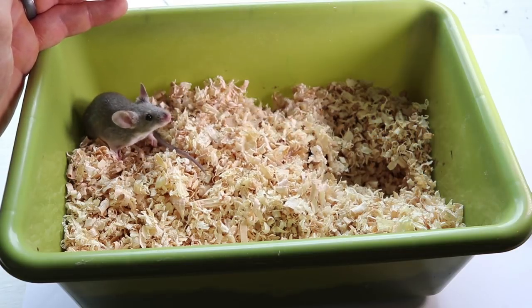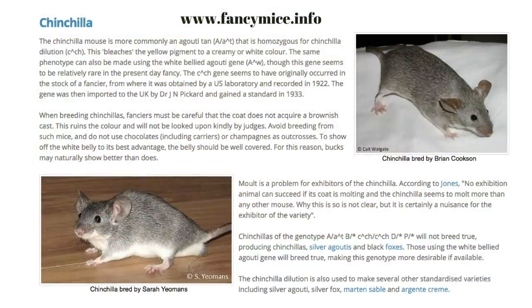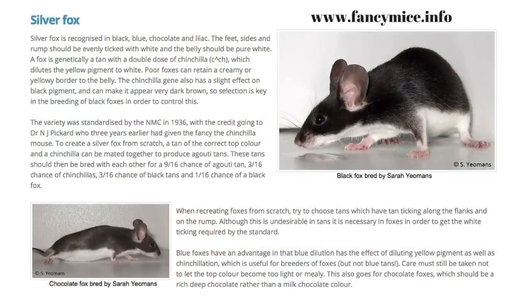As I was looking through the different colors of fancy mice, two that I thought were really cool was one called a chinchilla and one called a black fox, and that's what we have here.